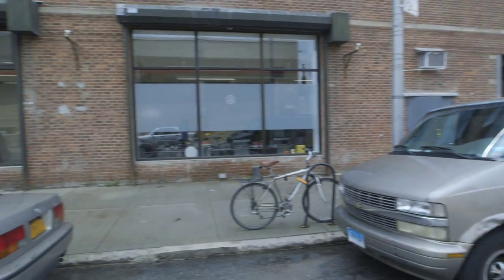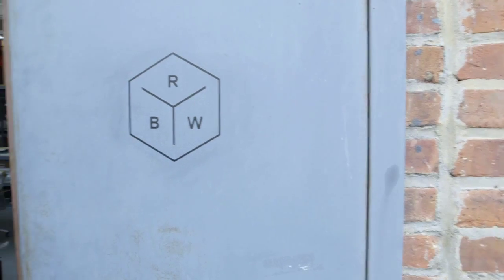Rich Brilliant Willing is a contemporary lighting and furniture design manufacturer based in Brooklyn, New York.